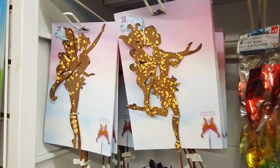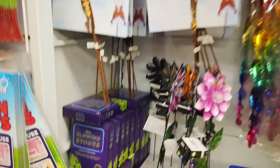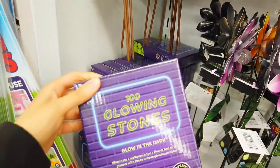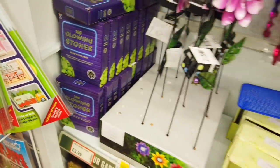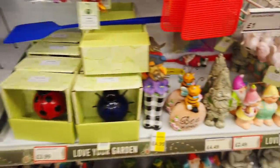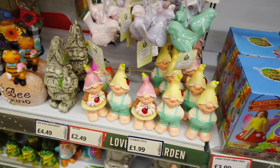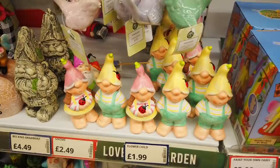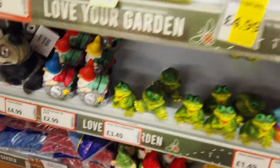Got some fairies — antique fairy stakes, £3.49. Glowing stones — these are quite expensive on eBay and Amazon. They're £3.99 here and you get 100. I showed you guys this earlier — they've got these flower children. It's sort of like gnomes really, £1.99. You've got individual frogs here.